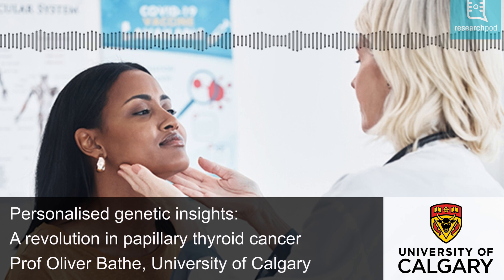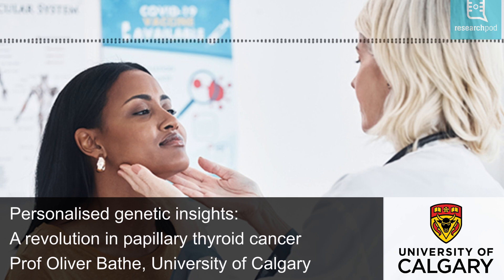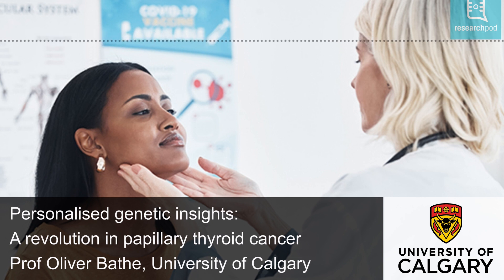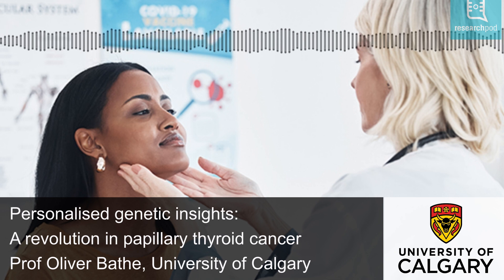A groundbreaking study by the Cancer Genome Atlas Network, published in 2014, was a significant advance in understanding the genetic makeup of PTC. The study mapped the complete genetic profile of PTC in samples from patients in the US and identified two tumour types: BRAF V600E driven tumours and RAS mutated tumours. Professor Oliver Bathe and his colleagues at the University of Calgary set out to find out how these genetic types relate to clinical outcomes, especially features related to aggressive disease. Their goal was to create a molecular test that could more accurately predict the risk of recurrence and guide surgical decisions.